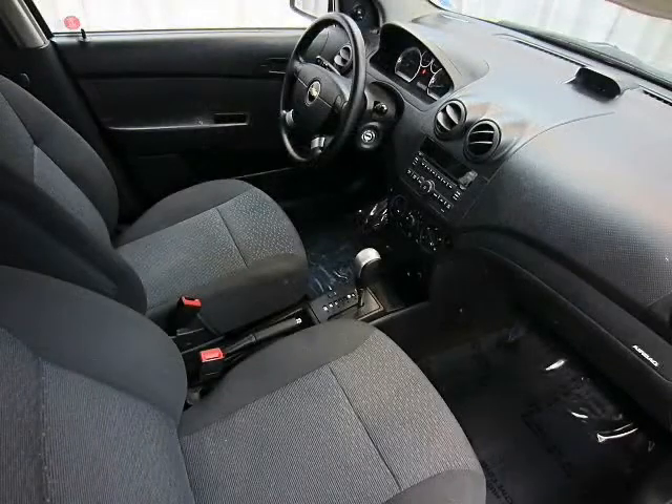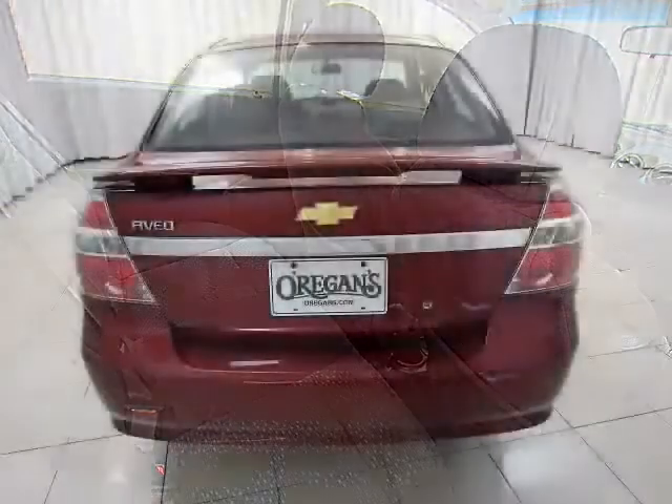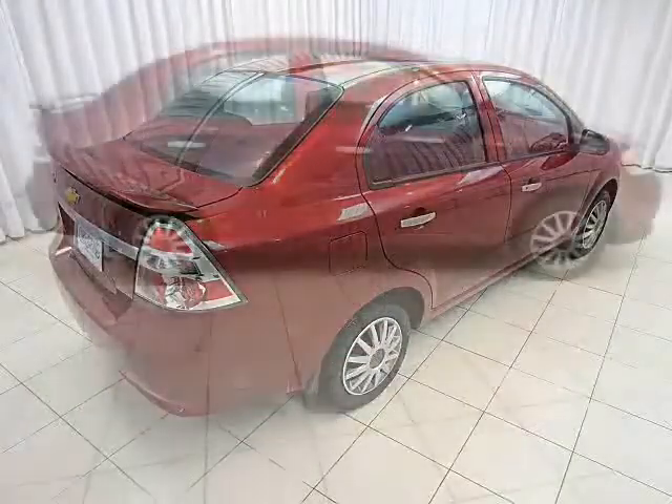You'd be amazed at how much you can actually fit inside. It's surprisingly spacious, and it's got great features as well. So what are you waiting for? Test drive your Chevy Aveo today.